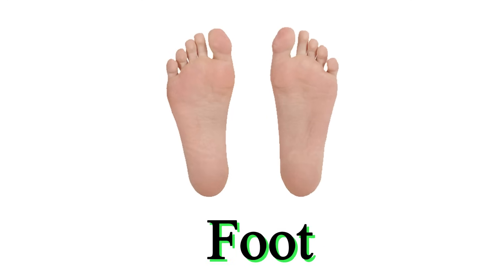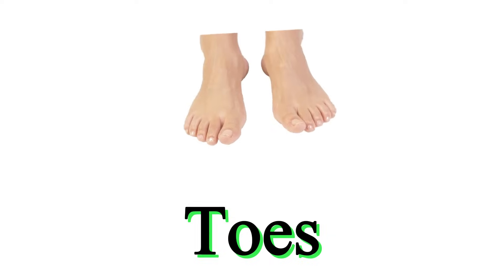This is leg. This is foot. These are toes.